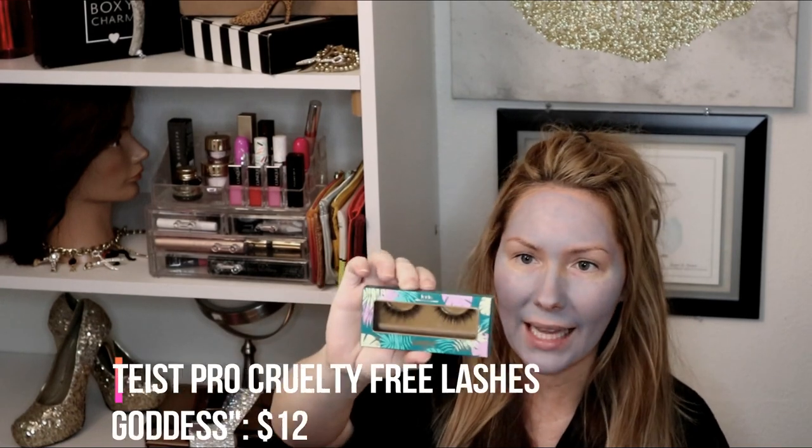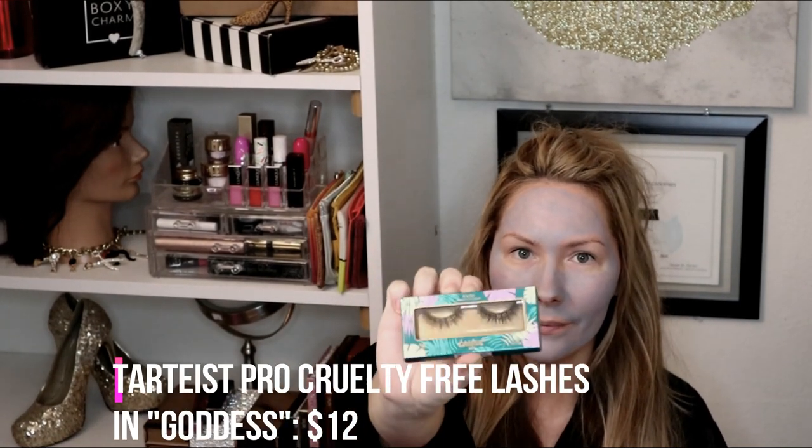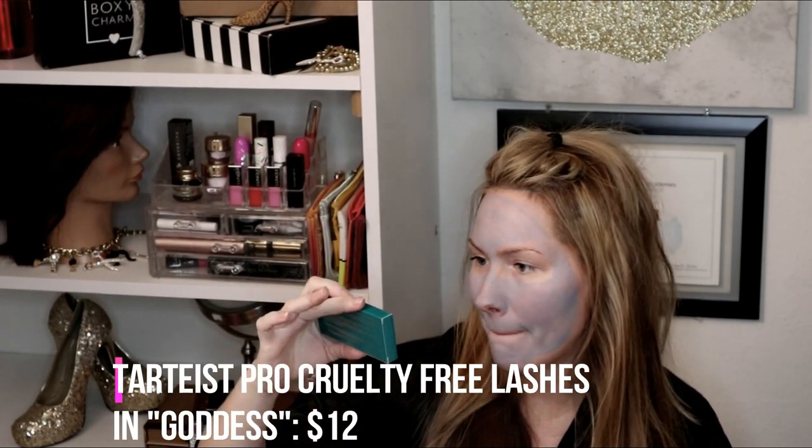The next item I got was the Tarteist Pro Vegan Lashes in the style Goddess. These are cute — these are right up my alley. These are usually what I wear.